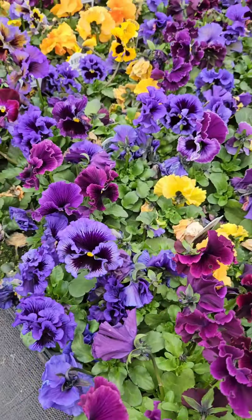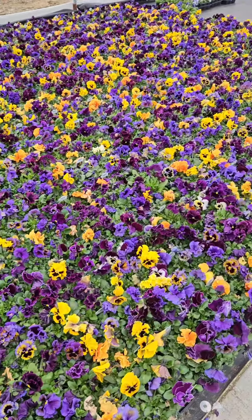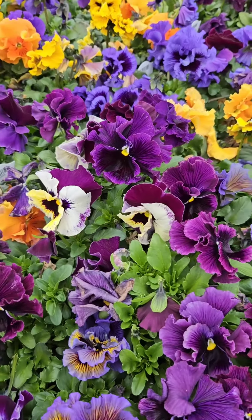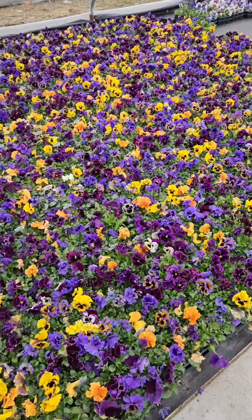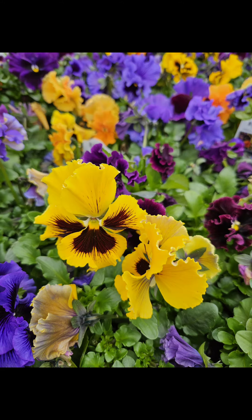They have a wiggly or almost like a lion's mane look to them and it just gives them so much more definition to the flower and petals themselves. Thanks for watching and keep on planting!